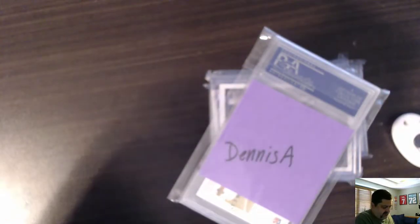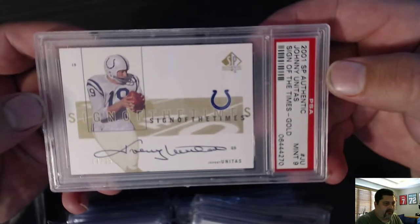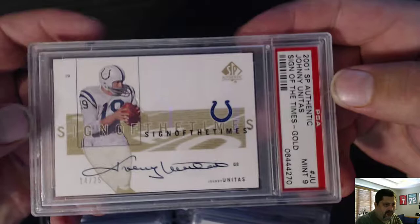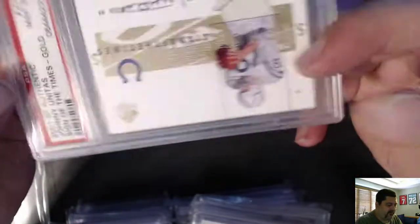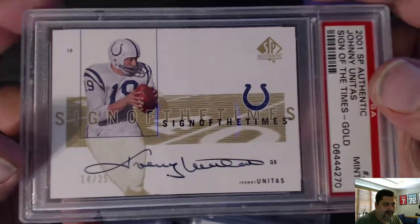We got a package inside a package. We got a graded one — I don't remember ordering a graded one. Let's start with the graded one. First card: Johnny Unitas, 2001 SP Authentic Johnny Unitas Sign of the Times Gold. That is a 14 of 25, a Mint 9. Very nice. I may have to put this one in a personal collection instead of eBaying it.